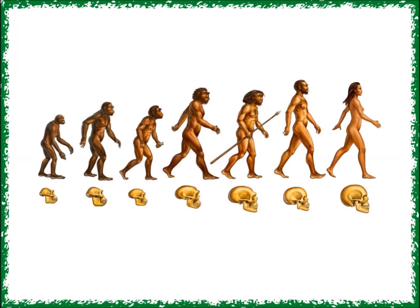Today we're going to talk about how humans became humans. One of the most important things about humans is our brain. We have one of the largest brains of any animal. In order to understand how our brains got so big, we first have to learn about how our bodies make themselves.